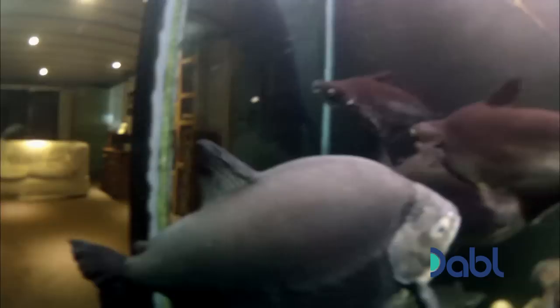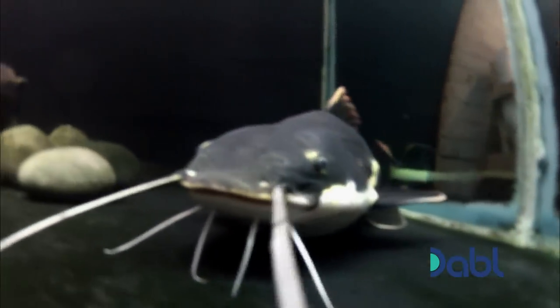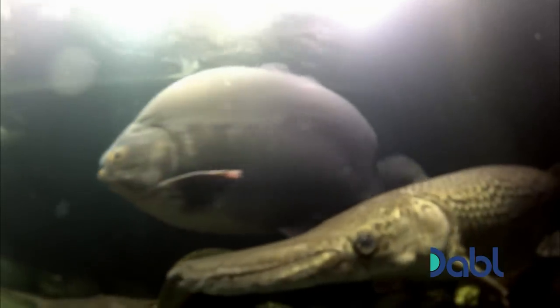This is extraordinary. I've been transported from the Nottingham suburbs to a subterranean world full of catfish, rays and paku, who, it turns out, are members of the piranha family who haven't eaten for a week.